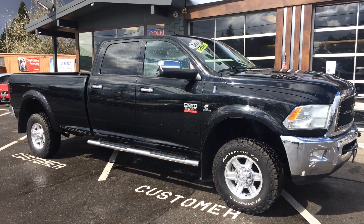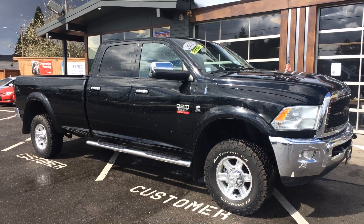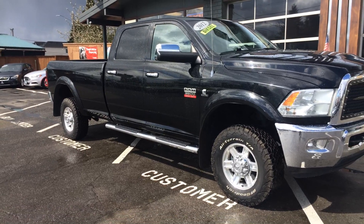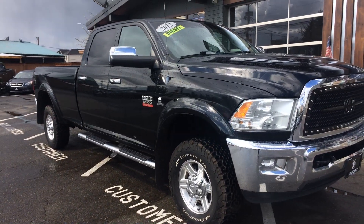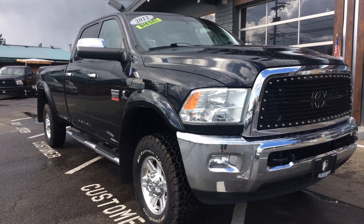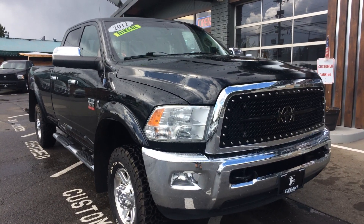Good afternoon, Corey Frazier here with Elegant Auto Sales. Today I'm going to be doing a walk around of this 2012 Ram 3500 Long Bed Cummins Laramie. We're going to do the outside, we'll do the inside condition and features. I'll pop the hood, let you take a look at the engine. We'll turn it over, let you see the dash and all the lights.